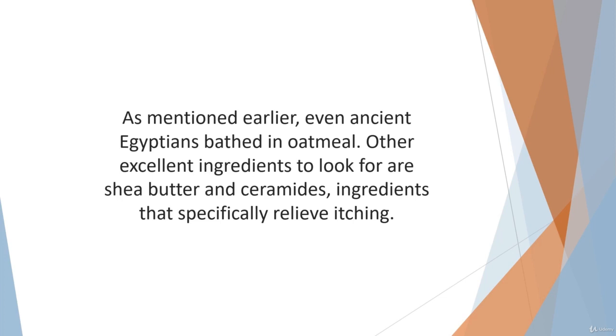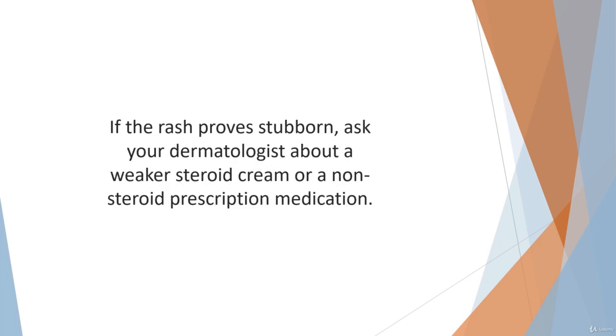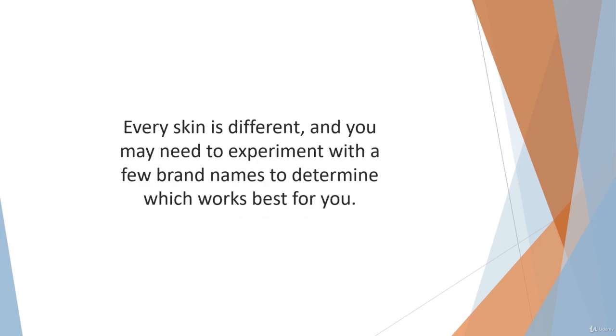Avoid creams that contain perfumes or alcohol, as these may cause an allergic reaction and trigger a flare-up. Eczema on the face can be especially frustrating and uncomfortable to handle. Many of the steroid-based creams on the market can be too harsh for sensitive facial skin. If the rash proves stubborn, ask your dermatologist about a weaker steroid cream or a non-steroid prescription medication. Luckily, there are a number of safe over-the-counter products specially formulated for eczema, so begin to check labels or ask your doctor for a recommendation. Look for creams containing zinc oxide and beeswax, both of which create a safe barrier for sensitive skin. Every skin is different and you may need to experiment with a few brand names to determine which works best for you.